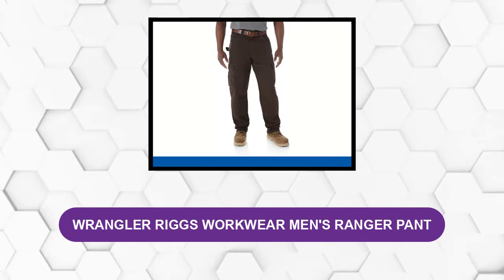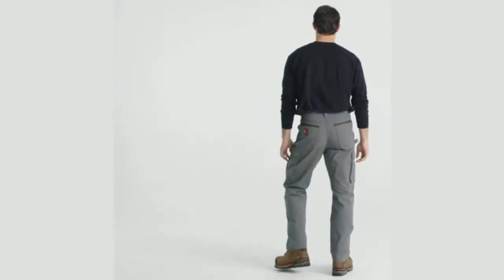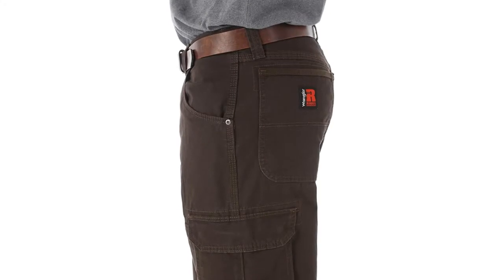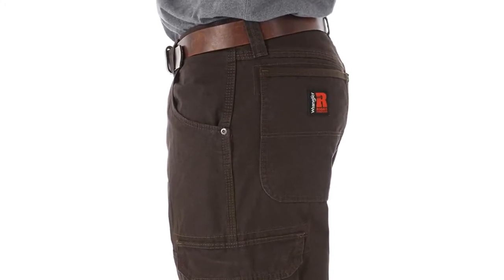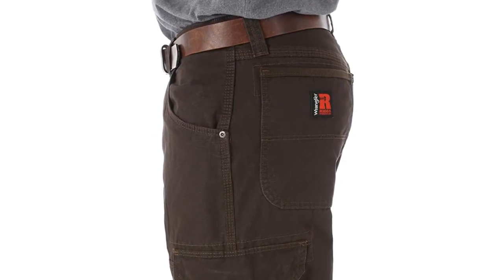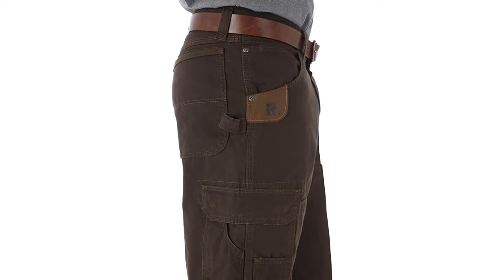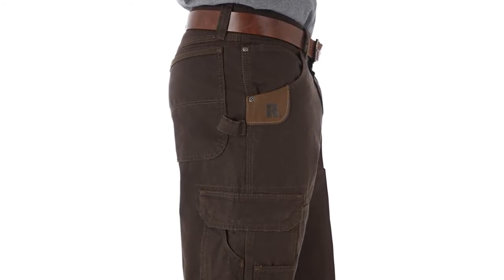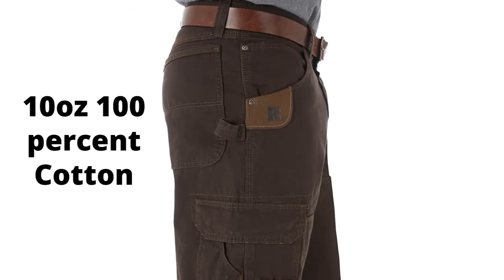At number three: Wrangler Riggs Workwear Men's Ranger Pants. This relaxed fit work pant is designed with function and comfort in mind, built with a relaxed fit through the seat, thigh, and knee. It sits comfortably on the waist and leaves plenty of room to fit over your work boots. It features an action gusset crotch and deep front pockets for added range of movement. It is constructed with 10-ounce, 100% cotton ripstop fabric for long-lasting durability and comfort.